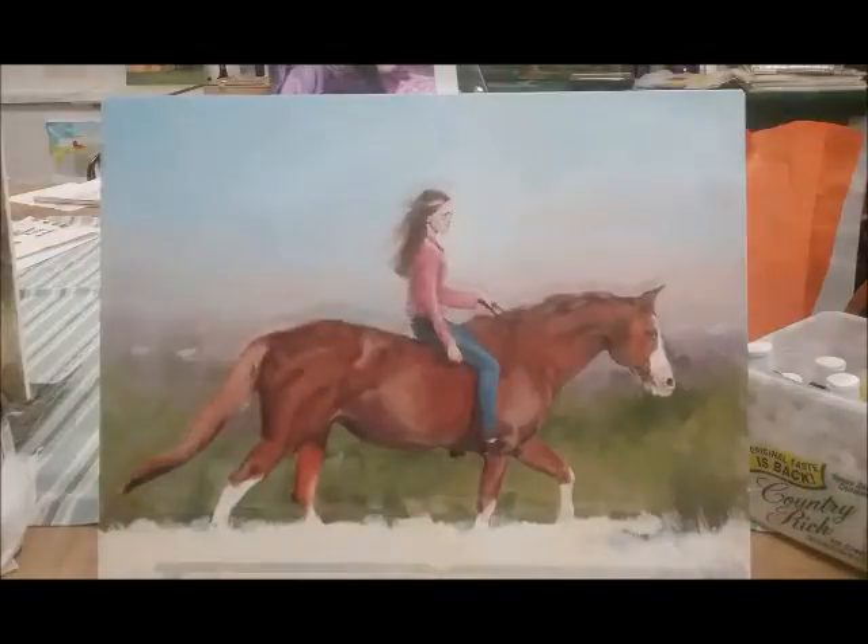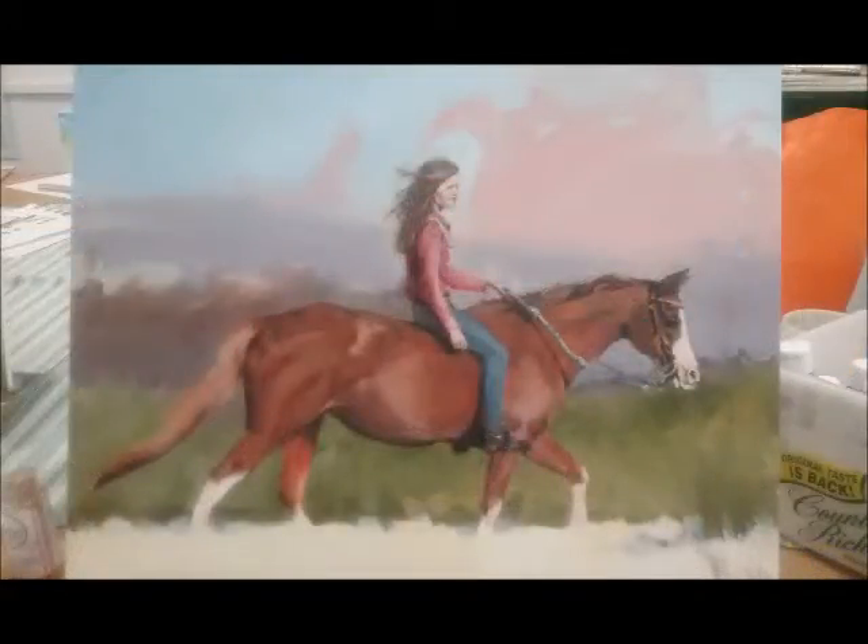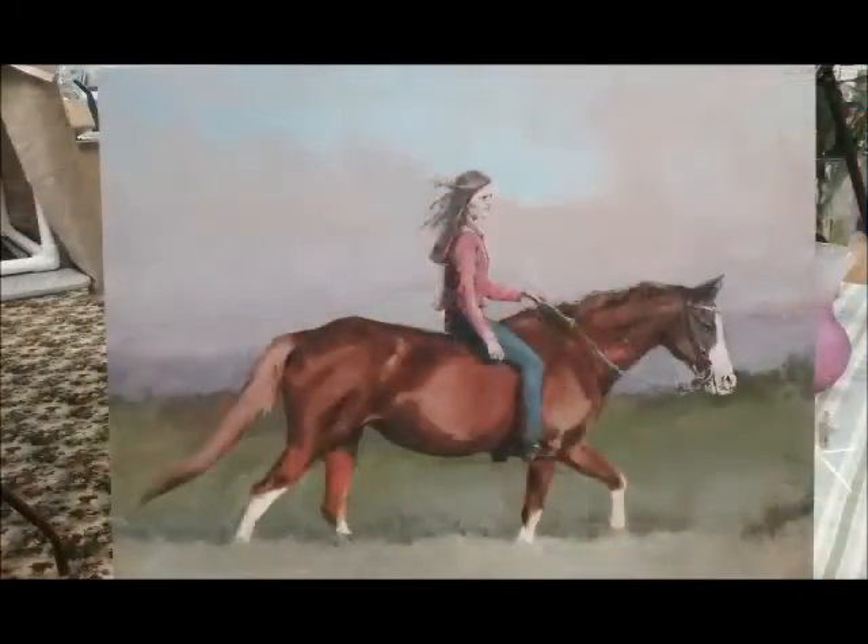For the background, I used the colors from a photo the client had of the farm where they used to ride. I refined the background and then worked on getting the likeness of the horse.